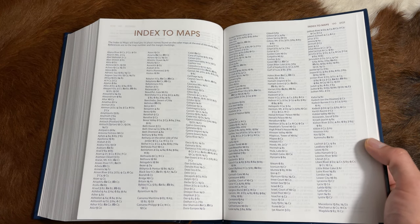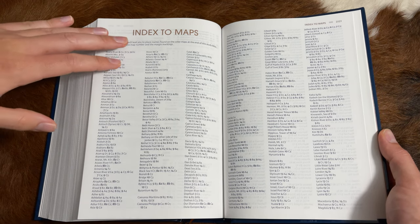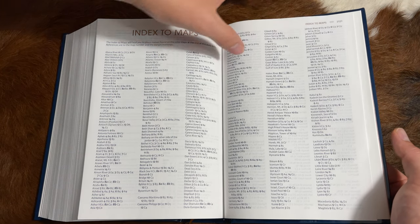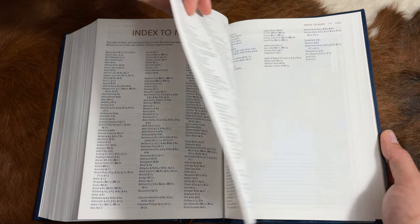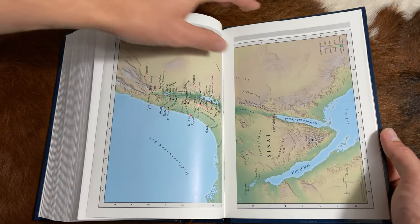For color maps, I've always pointed out the maps and their index. This has the most expansive index to the maps I've ever seen — four pages — including locations that are no longer on modern maps, as well as modern locations. There are 16 full-color maps in total.